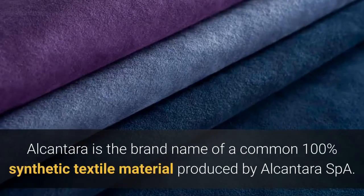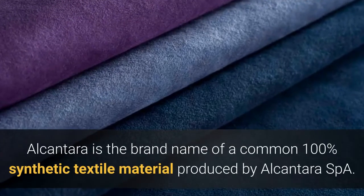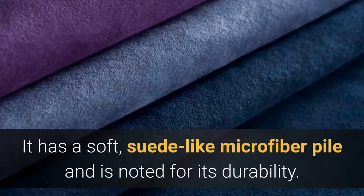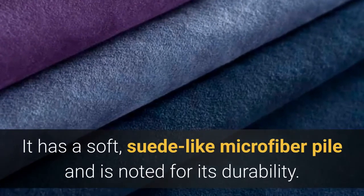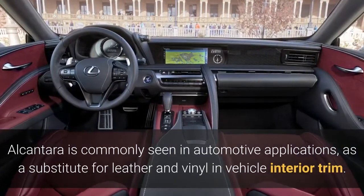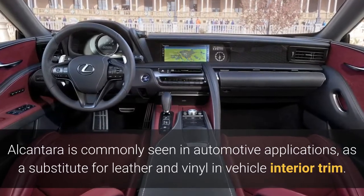Alcantara is the brand name of a common 100% synthetic textile material produced by Alcantara S.p.A. It has a soft, suede-like microfiber pile and is noted for its durability. Alcantara is commonly seen in automotive applications as a substitute for leather and vinyl in vehicle interior trim.